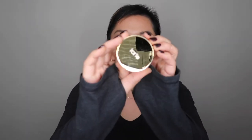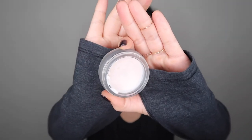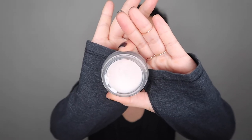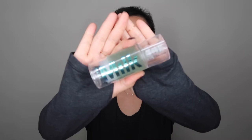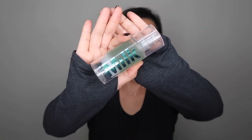Secondly, I like this Tarte Timeless Smoothing Primer. It looks like putty and I use this to fill in my pores. And then it's the Milk Hydro Grip Primer. This really helps my foundation stay put and wear all day. Because I'm so oily, I notice that my makeup breaks up and you can see the cracks in my laugh lines and all my wrinkles, but this really helps minimize that.